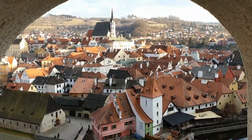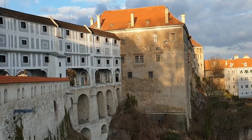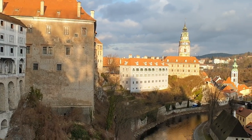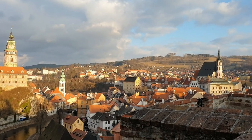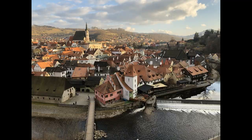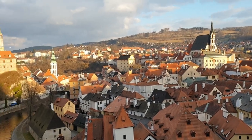Oh, this is so cool. Look at that — it's so gorgeous, and the weather!